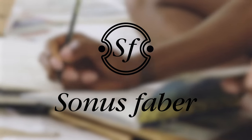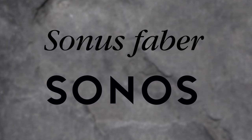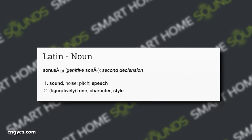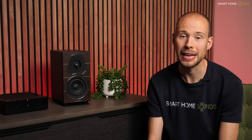I know what you're thinking — just to make things nice and confusing, Sonus Faber does sound awfully similar to Sonos, but they are actually not related in any way. Fun fact: Sonos is actually Latin for sound, so that could be part of the reason why Sonos is named the way it is. Either way, they aren't related.